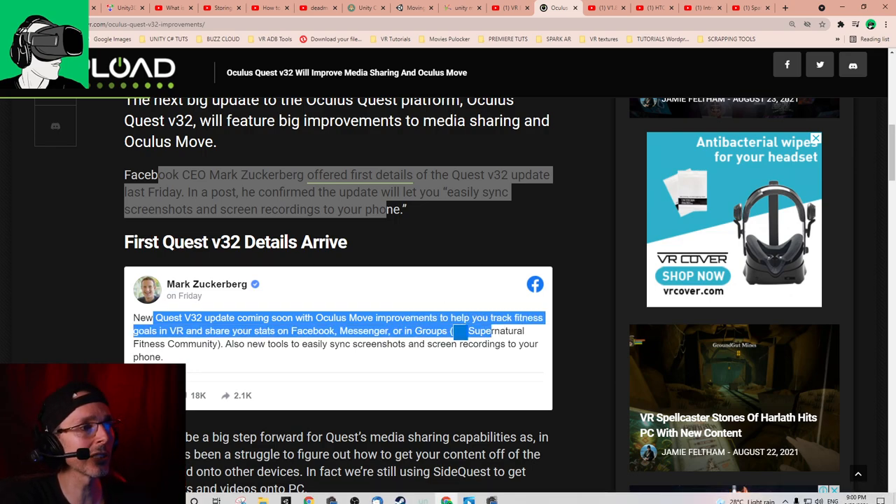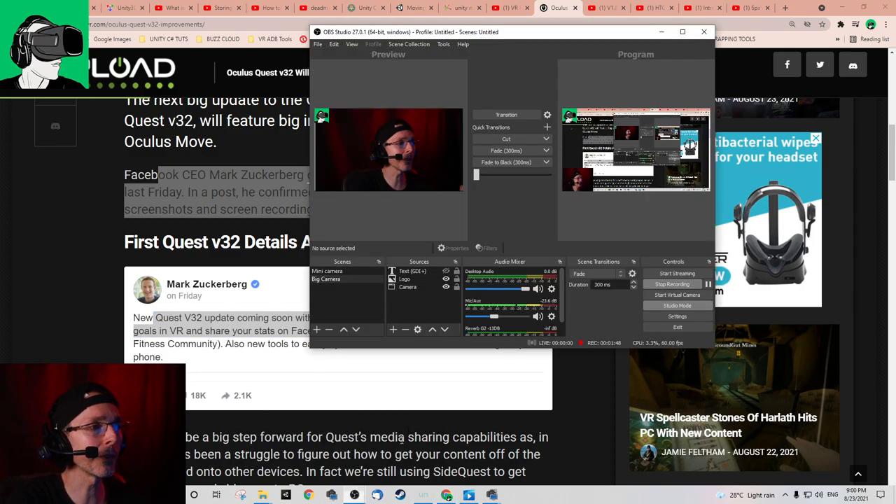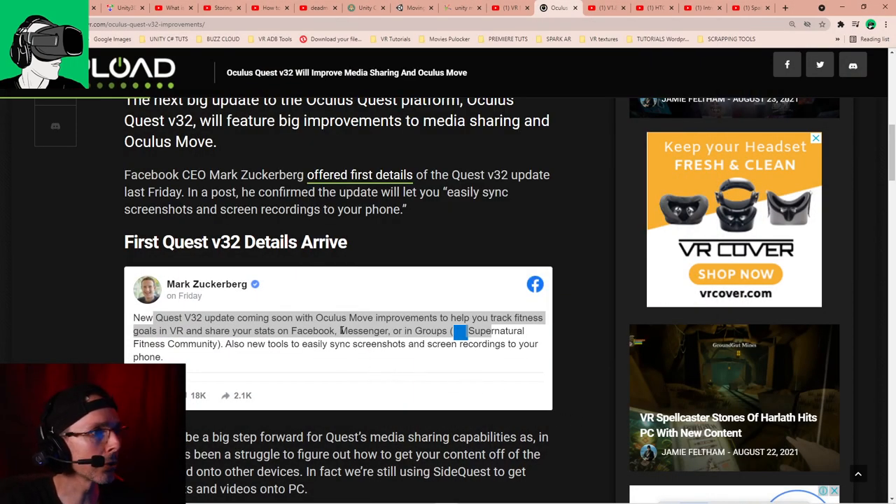Just in case you didn't know, if you're new to the Quest ecosystem, Oculus Move is a blatant copy of Supernatural. They basically accepted Supernatural onto the platform to track all the data and see what users were actually using the most — where the areas were that they could poach the most. Then they started Oculus Move, and the moment Oculus Move came out, Supernatural was completely dethroned. No one really knows what's happening to Supernatural now, but that's what Facebook does, so do be aware of that.